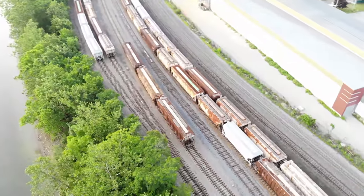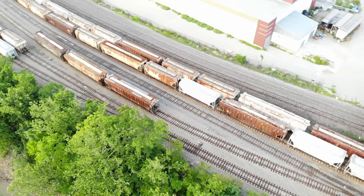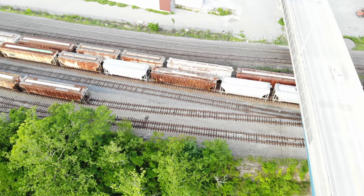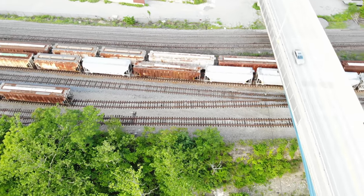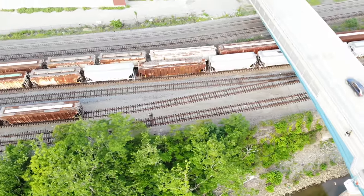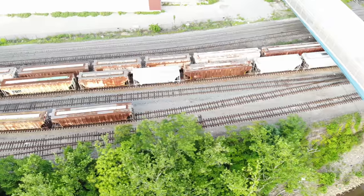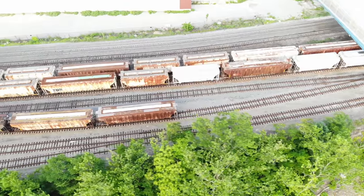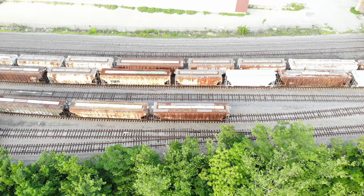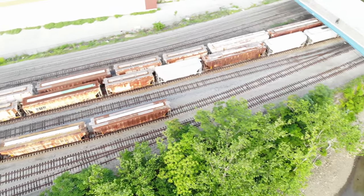Speaking of modeling, one of the coolest things you can do as a modeler is to weather these cars, and you can't overdo it — and this is proof. These are cars filled with salt, and they're going to weather the most. So if you have an industry that receives salt — maybe they ship it for driveway salt or highway salt — it will really weather the freight cars. If you want to practice weathering, these are the cars to practice on. You can't overdo it, and that is proof.